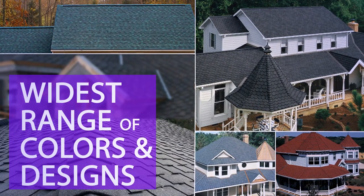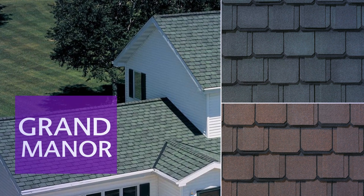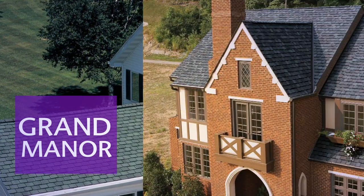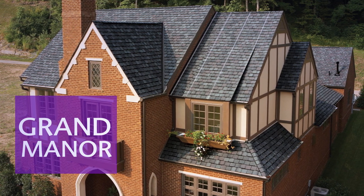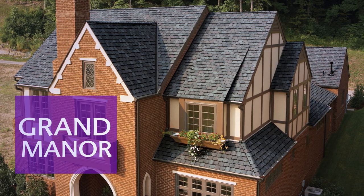Saint Gobain has some of the prettiest designs and the widest range of colors in shingles. Let us take a look at the variety of designs they have to offer for your beautiful roofs. Starting with the most premium shingles — the Grand Manor. The Grand Manor says it all with style and grace. Your home becomes your castle with one of the heaviest shingles ever made, an ideal choice for homes with steep sloped roofs.